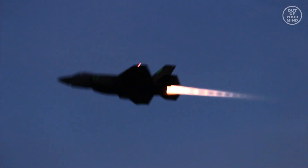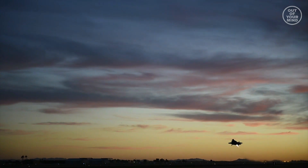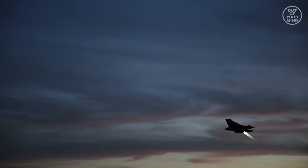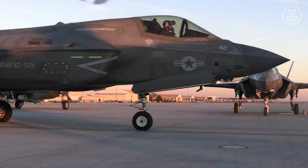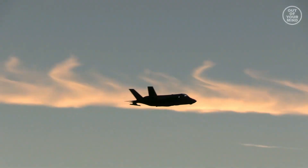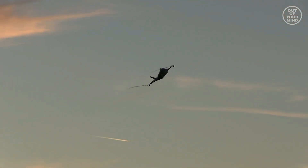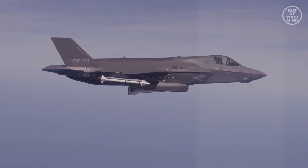The Lightning II is capable of cruising at supersonic speeds. The F-35B multi-role fighter can perform air defense missions, close air support, and tactical bombing.